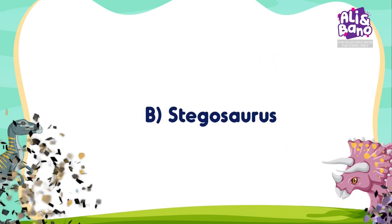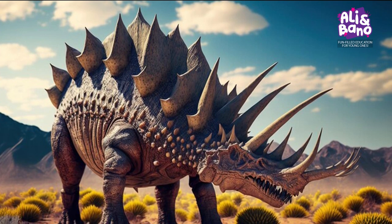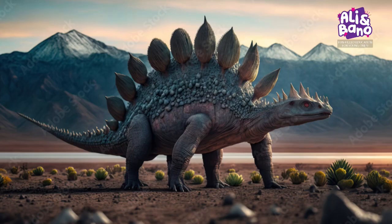Absolutely right! It's B — Stegosaurus! Stegosaurus had those cool, bony plates along its back.